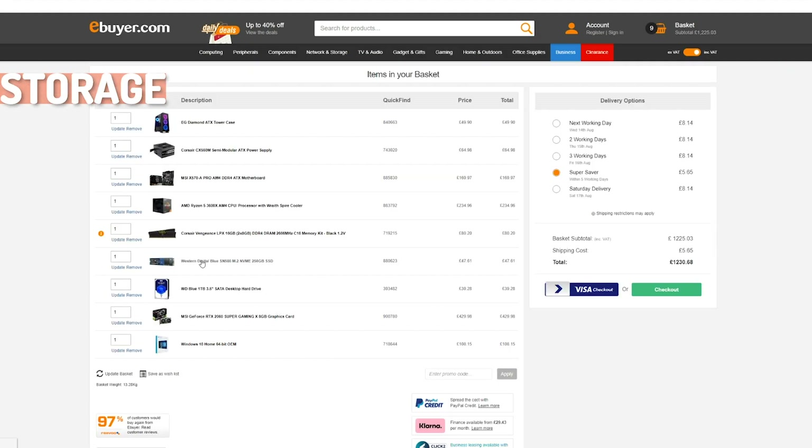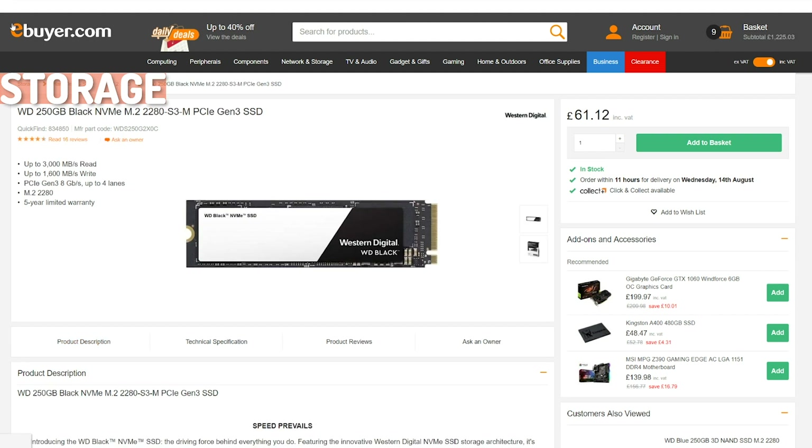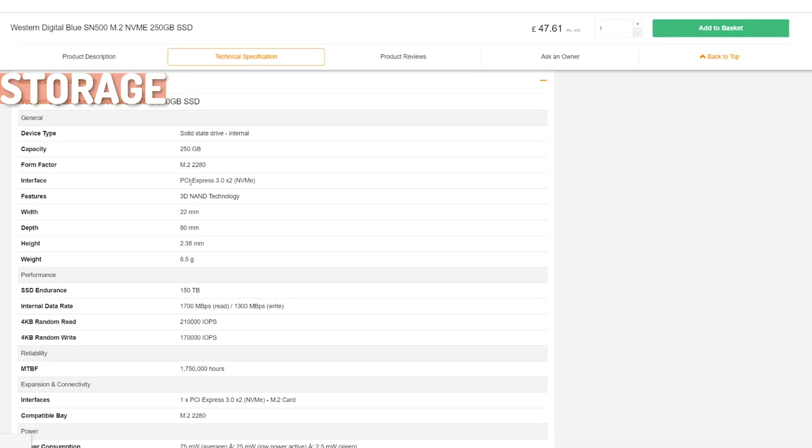The next part of our PC build is the Western Digital Blue SN500, an M.2 NVMe SSD which we'll use as our primary drive for the operating system and a few applications. This is a great option for a mid-tier gaming PC, but if you want something higher spec, the Western Digital Black version features almost double the read speed and a slightly increased write speed — and it's only about £15 more. The main thing to check is that the form factor and interface are supported by your motherboard.